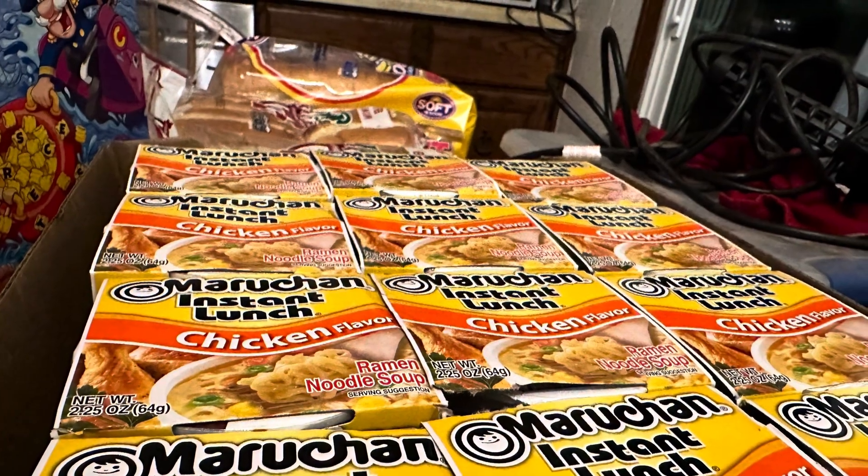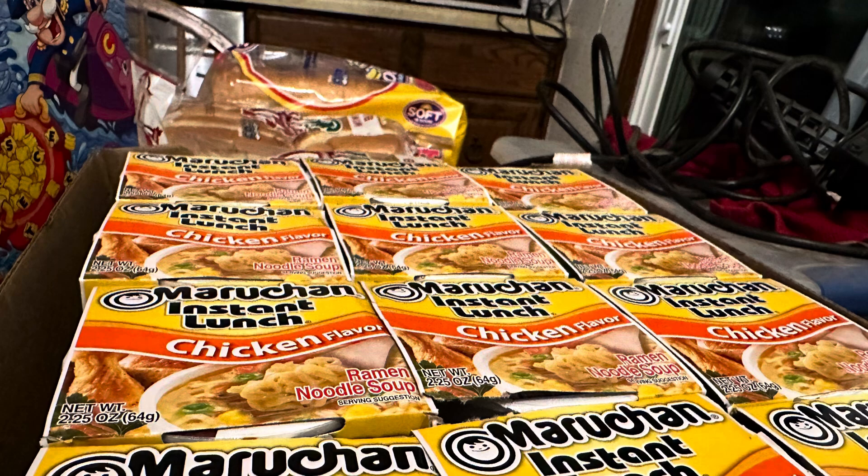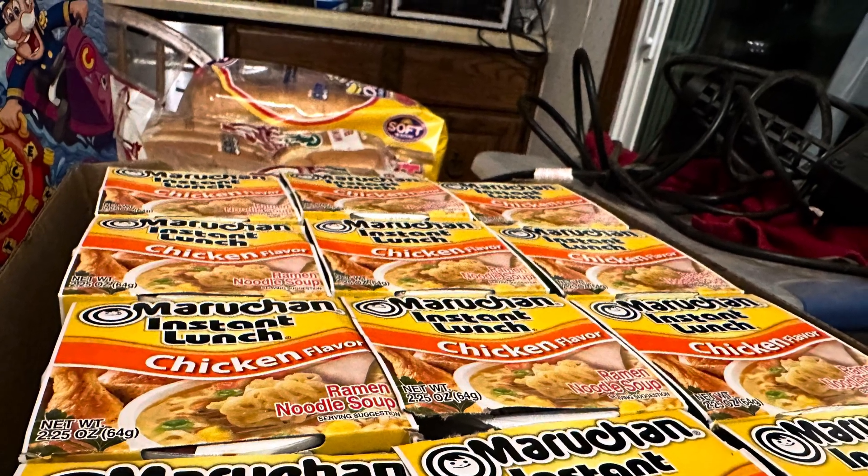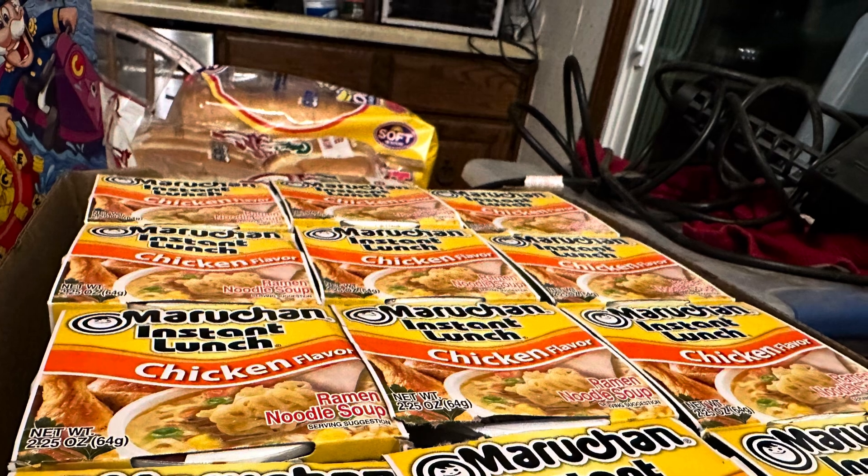We also got 12 of the Ramen noodles because when I get home from work, like 7:30 in the morning, I eat like a teenager, even though I'm not.